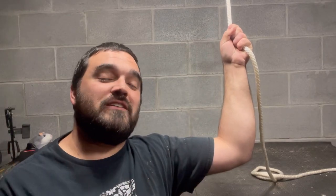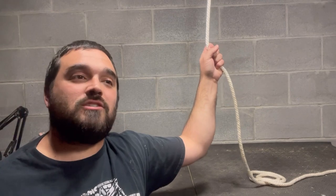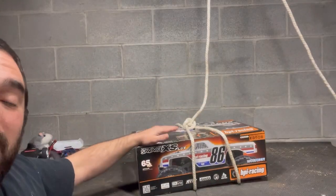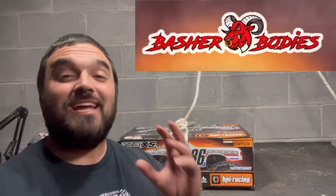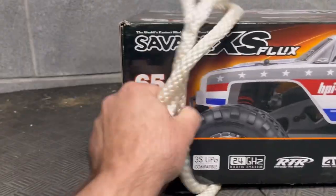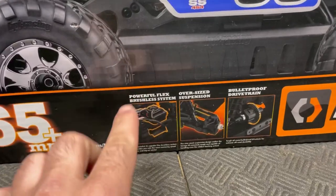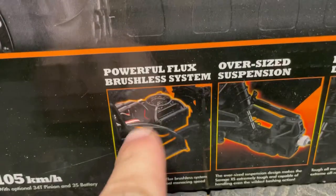This is supposed to be one of the fastest cars in its class and you just don't hear a whole lot about these. Here is my HPI Savage XS Flux. I want to thank Faster Bodies for this recommendation. These are built very different from other cars out there, so I want to really tear into this thing. I want to point out a couple things on the box that are interesting to me — I don't yet know what the Flux system is but I'm excited.